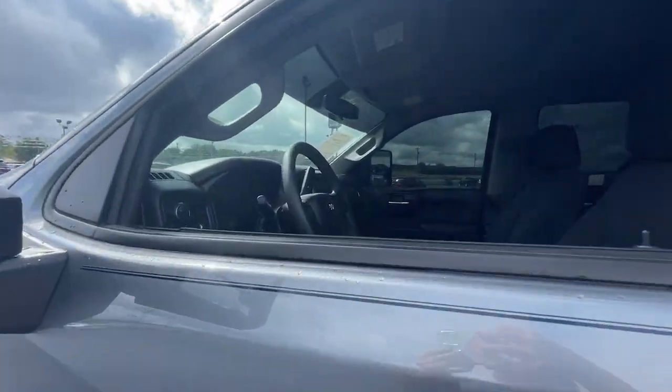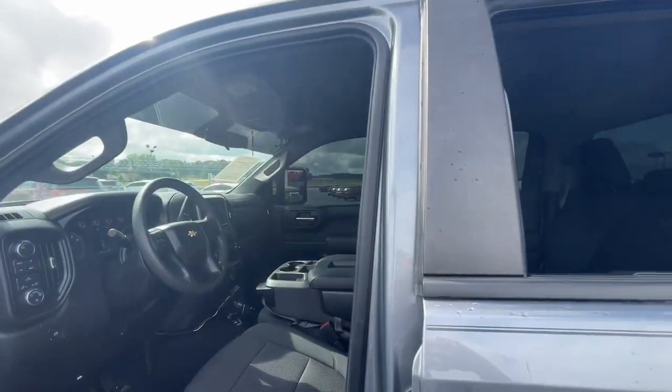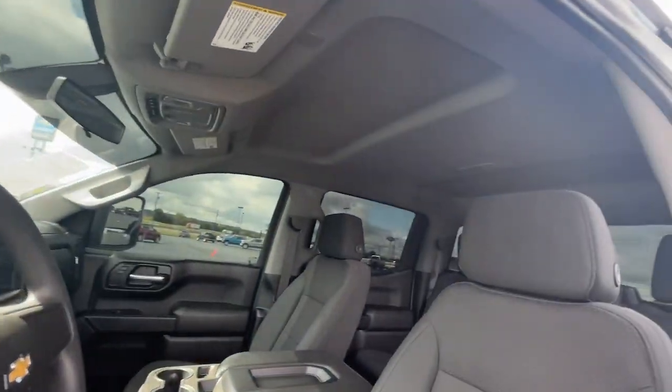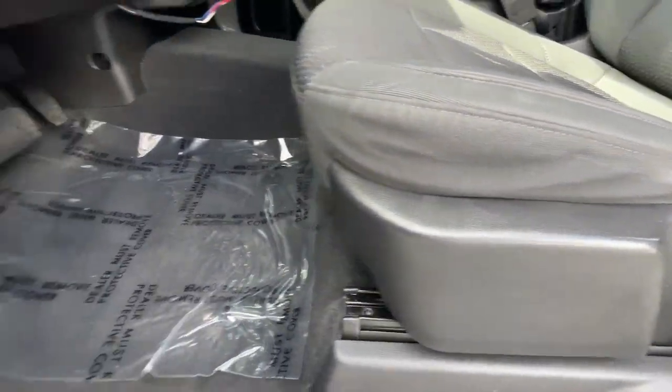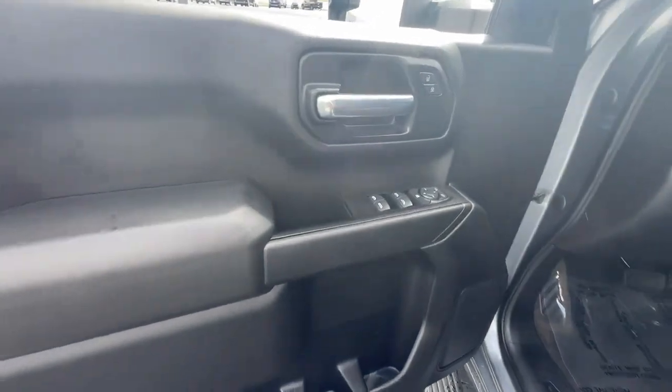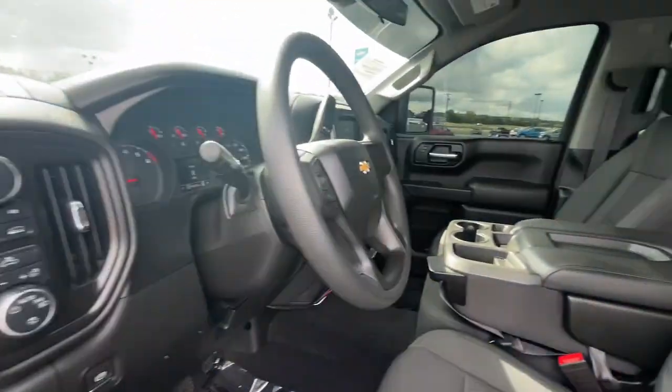These are just some of the great options this vehicle comes with: Apple CarPlay and Android Auto, keyless entry, satellite radio, remote engine start, heated mirrors, backup camera, steering wheel audio controls, electronic stability control, aluminum wheels, and Bluetooth connection.